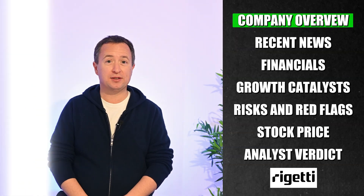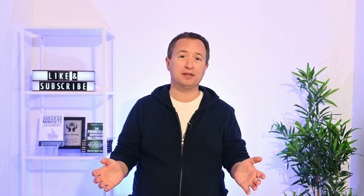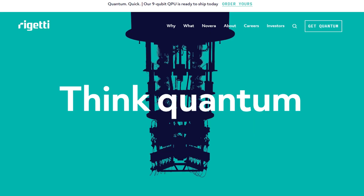Quantum computing is a new kind of computing that processes information using qubits instead of normal bits. A regular bit is either 0 or 1, but a qubit can exist in multiple states at once. This lets quantum computers explore tons of possibilities in parallel and solve certain problems dramatically faster. The catch is that qubits are incredibly sensitive to heat and noise, making building reliable, scalable systems really hard. And that's exactly where Rigetti Computing enters the picture, as an early mover fighting to make practical quantum computers a reality.